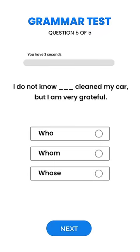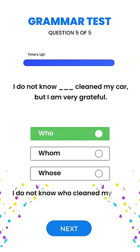I do not know dash cleaned my car but I'm very grateful. I do not know who cleaned my car but I'm very grateful.